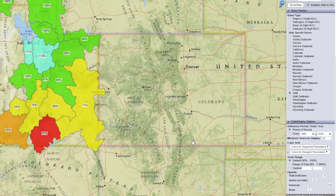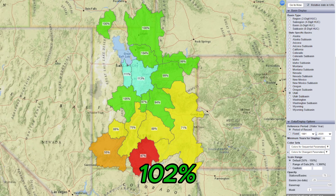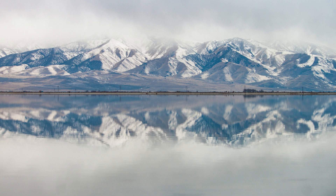In Utah, snowpack is at 102% of normal. Utah's snowpack has remained close to average throughout the season, and March has seen several storms that have kept the snowpack in the central and northern part of the state strong. The state is holding steady and snowpack is in a good position moving forward, although the southern part of the state is still much below normal.